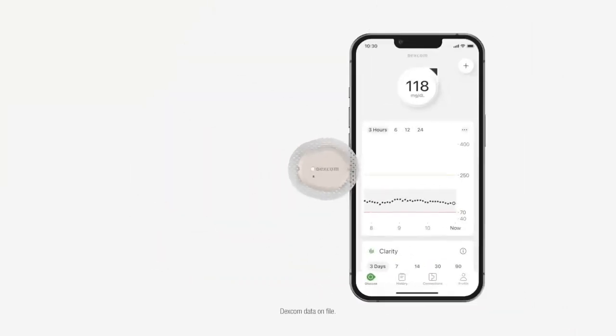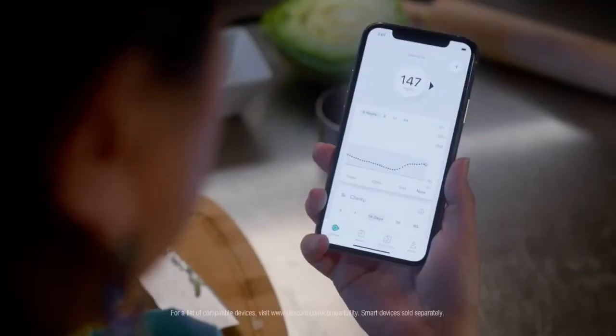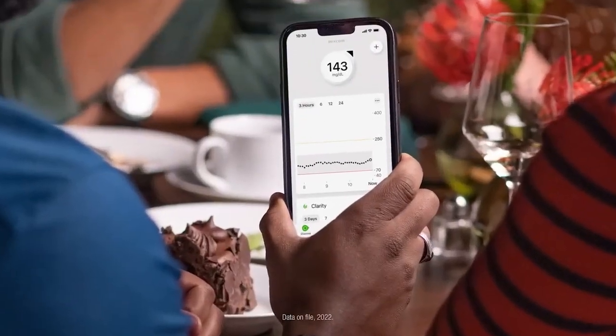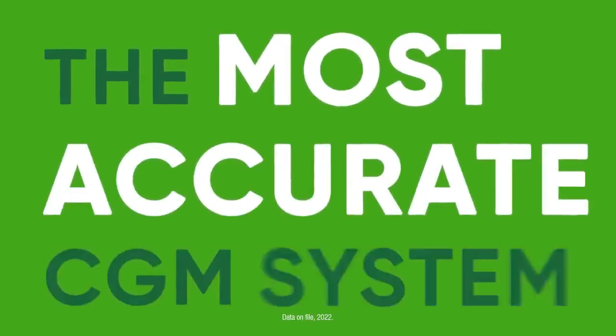Dexcom G7 is so small, it's easy to forget you're wearing it. So even when your mind is elsewhere, it's continuously sending glucose numbers that you can be confident in. Because Dexcom G7 is the most accurate CGM system — the most accurate CGM system.